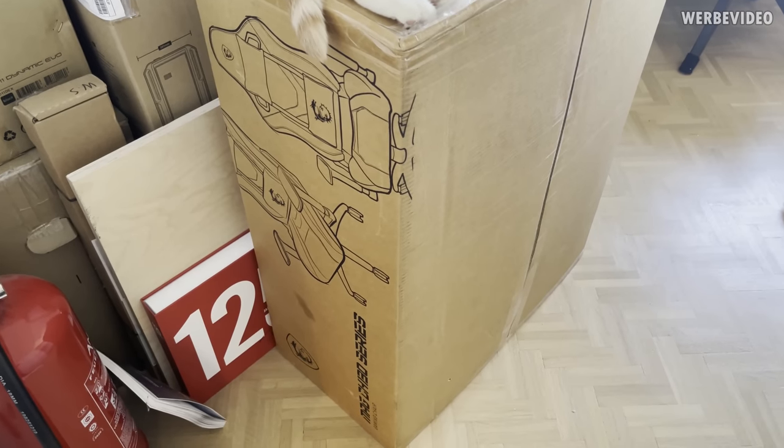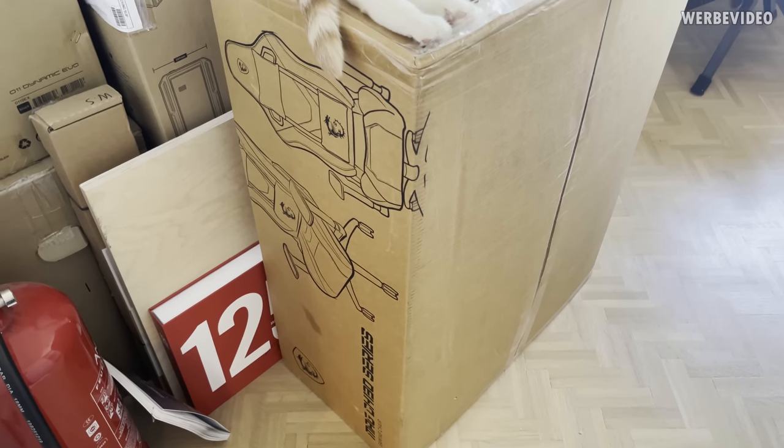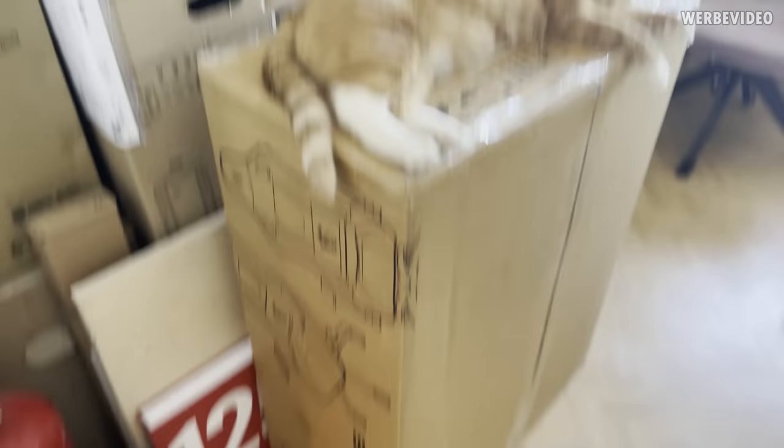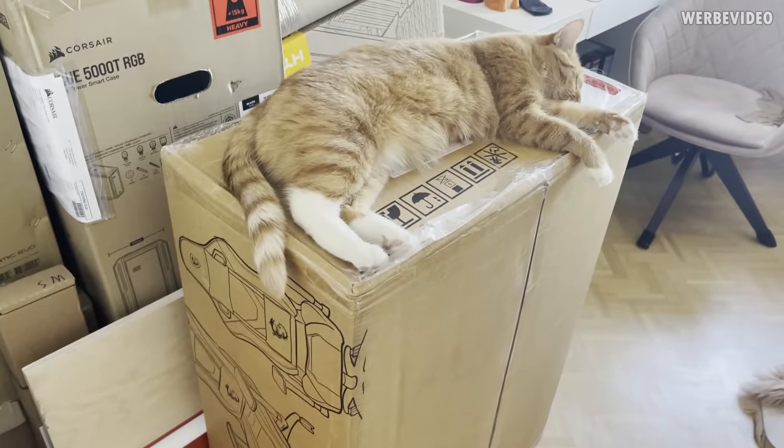In case you're hearing some weird background noises right now, that is because Makita is having a good time playing with some toys, and right next door Chic is sleeping on a box. Seems like this MSI chair is already a quite nice cat bed when it's just a box, but I think if we take it out of the box and assemble it, it should be even better for Chic.